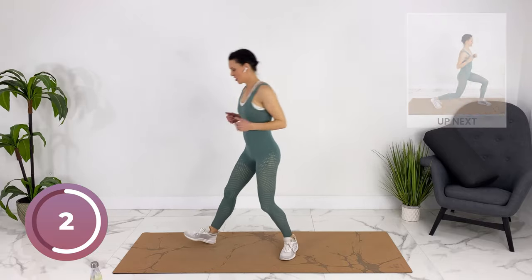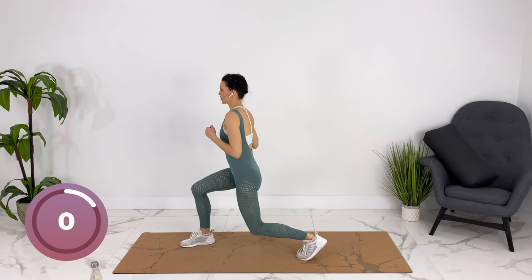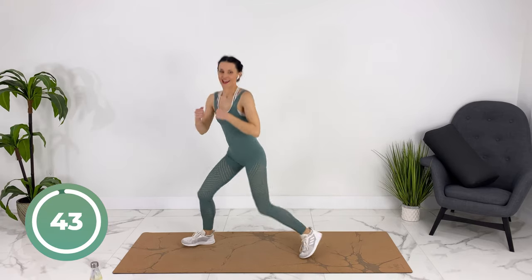We're going to lunge, punch three times, core's engaged, and then switch sides.